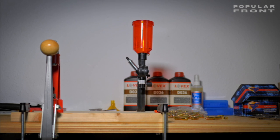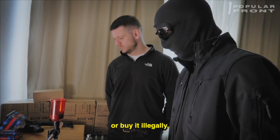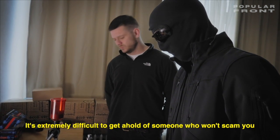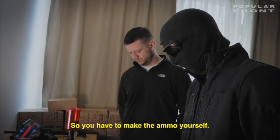So explain to us, what are you doing here? Why do you have to make your own ammunition? Basically, to get ammo in Europe, you either need to make it yourself or buy it in England. Buying it illegally is extremely difficult — it's extremely difficult to get a hold of someone who won't scam you, who isn't law enforcement. So you have to make the ammo yourself.